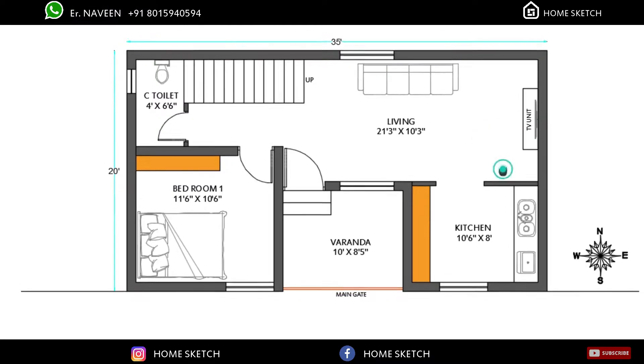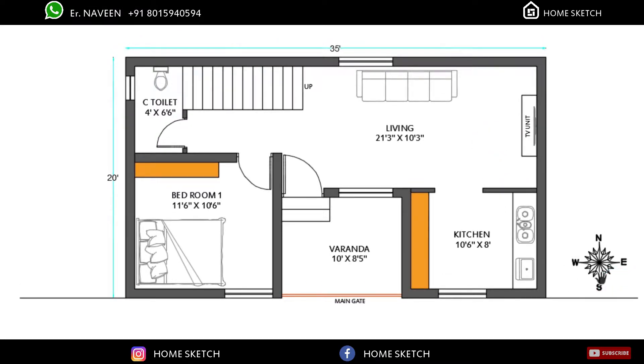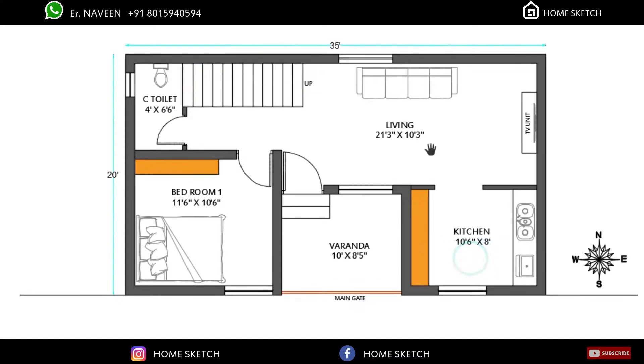As per vastu, the southeast corner is the first preference and good placement for the kitchen. So we planned the kitchen in the southeast corner. That kitchen room measurement is 10 feet 6 inches by 8 feet. In this kitchen, the kitchen stage will face east side and the kitchen storage cupboard will come in this corner.